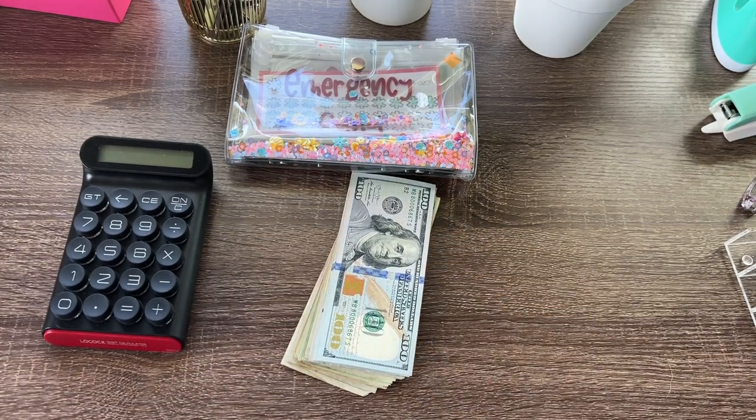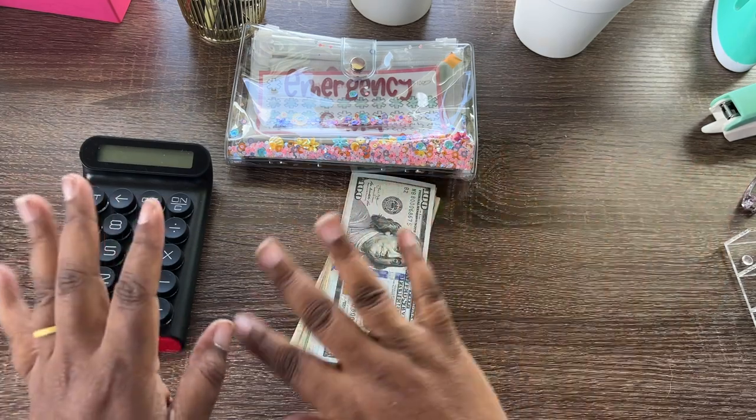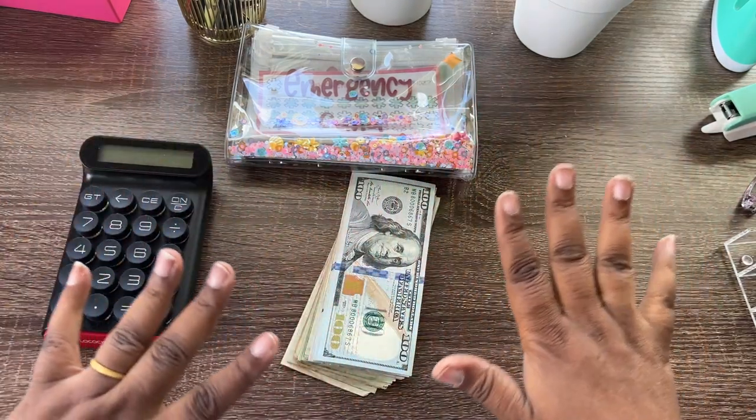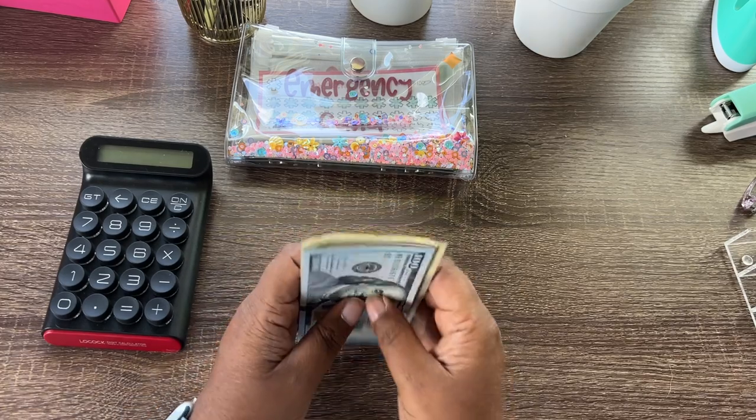Hello and welcome to a better-late-than-never edition of cash stuffing on the Savvy Budget Girl. My name is Wendy Coop and we are cash stuffing for the first paycheck of December, slash end of January. So let's get to it — thank you for joining me, welcome or welcome back to the channel.